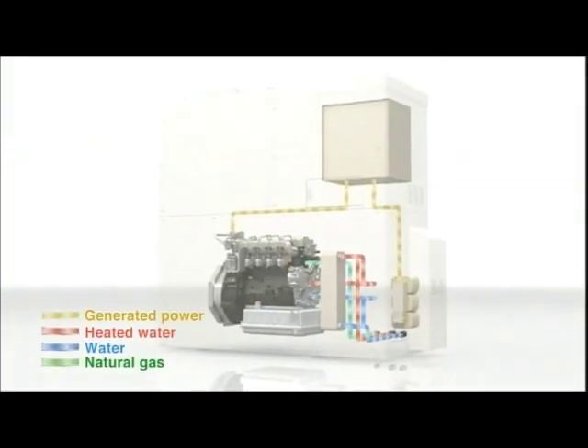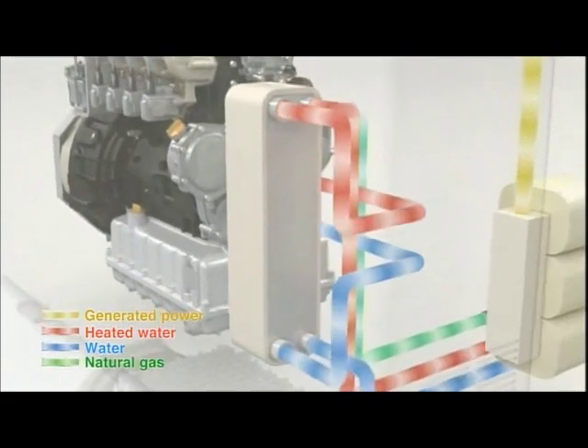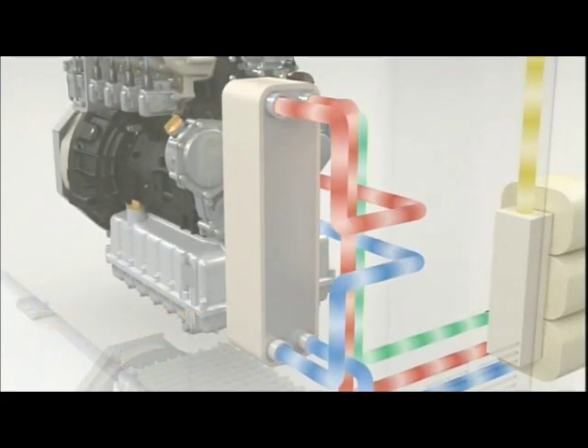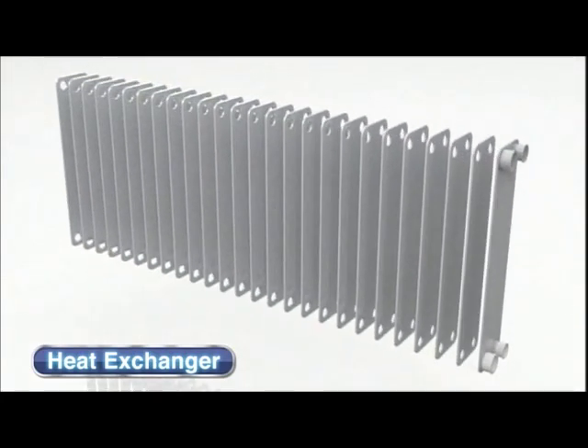The brazed heat exchanger features an ultra compact design that requires only about 20% of the space of conventional heat exchangers and offers increased heat and corrosion resistance for even higher reliability.